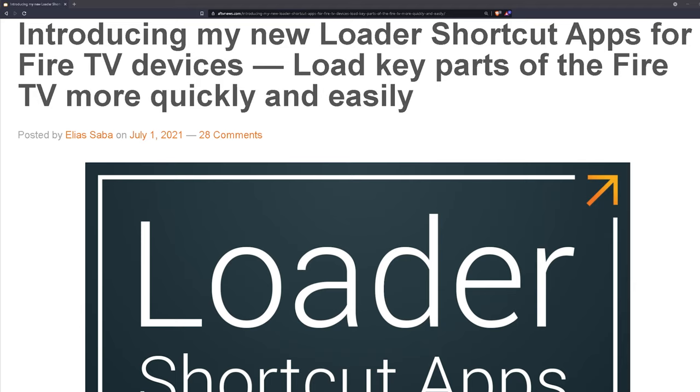What's up YouTube, it's Mark here from Next Level Tech and AndroidTV.tips. Today we're looking at the new shortcut applications brought to you by AFTV News.